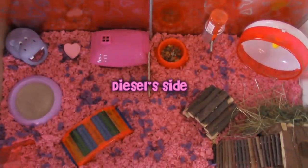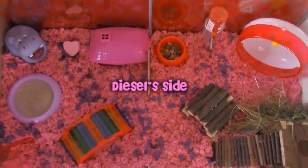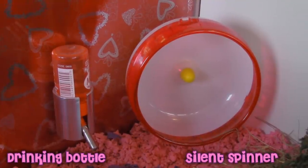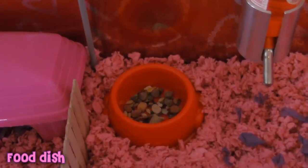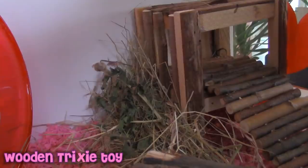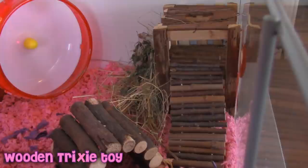Now we'll move over to Diesel's side of the cage. He has a red silent spinner wheel, a red drinking bottle and a red food dish. Here he has a pile of hay and behind that he has this wooden climbing toy.